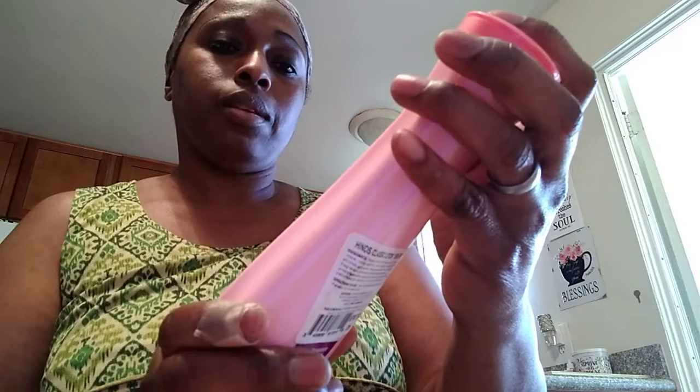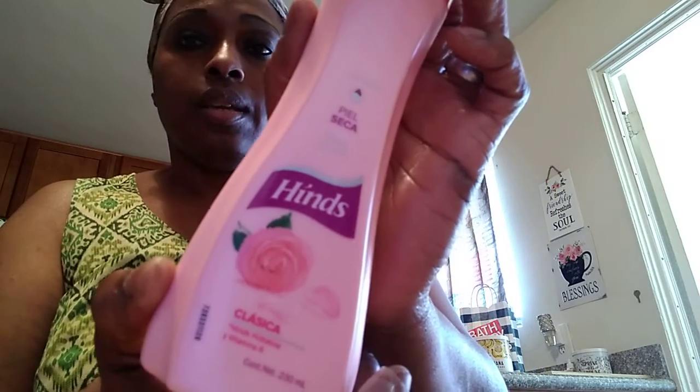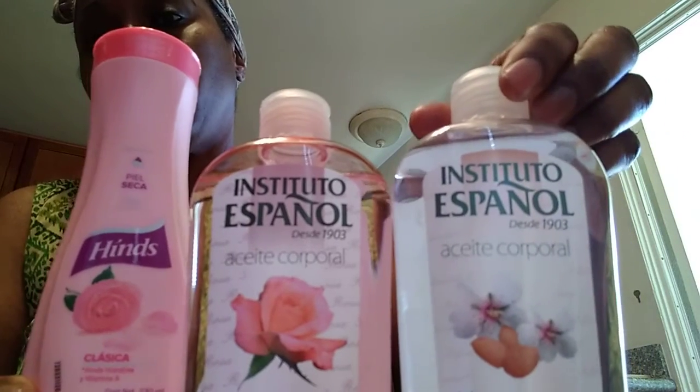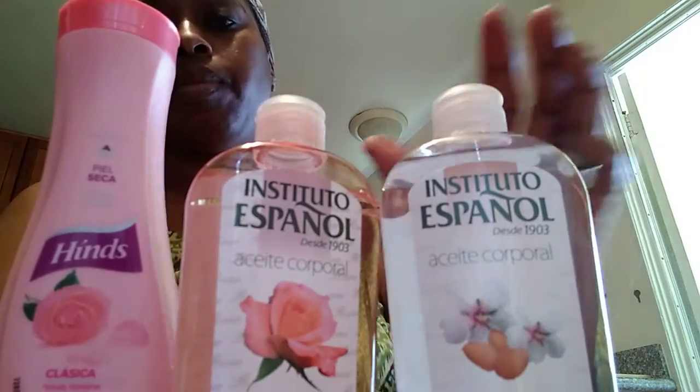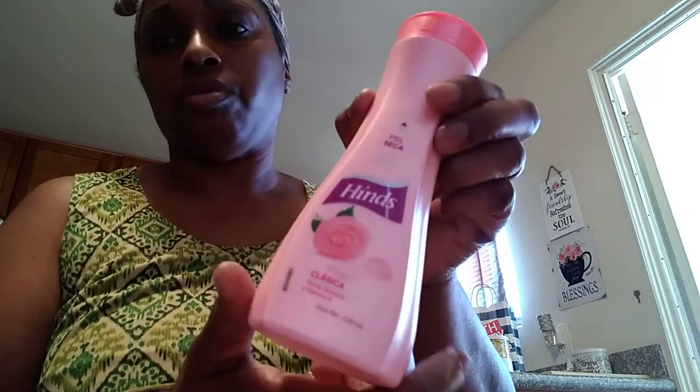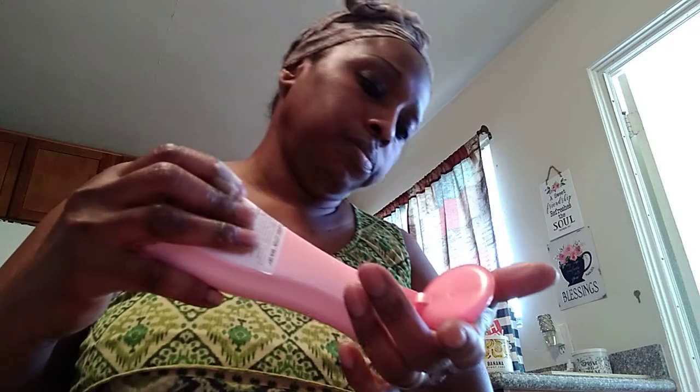The next thing I picked up was this lotion I've been using on and off since the 80s — the Hind's Rose Lotion. All three of these items are in the Spanish section of the Walmart store, so you have to look for them there. I've been using this for years. I think it was about two or three dollars and some change. It smells so good — florals, rose, everything. It makes your skin moisturized, soft, and smelling lovely.